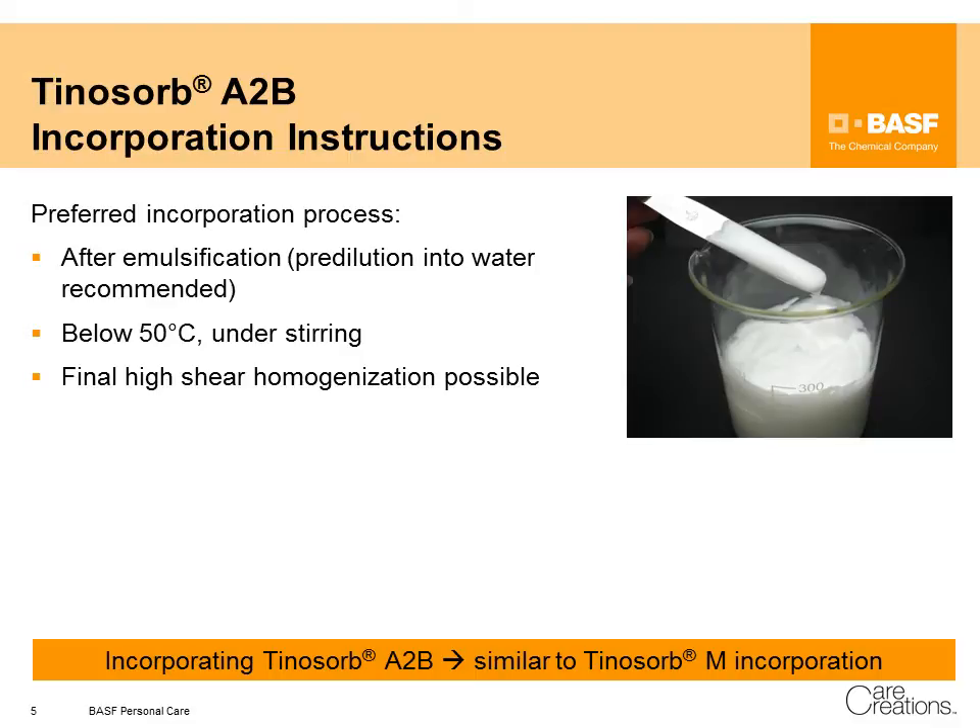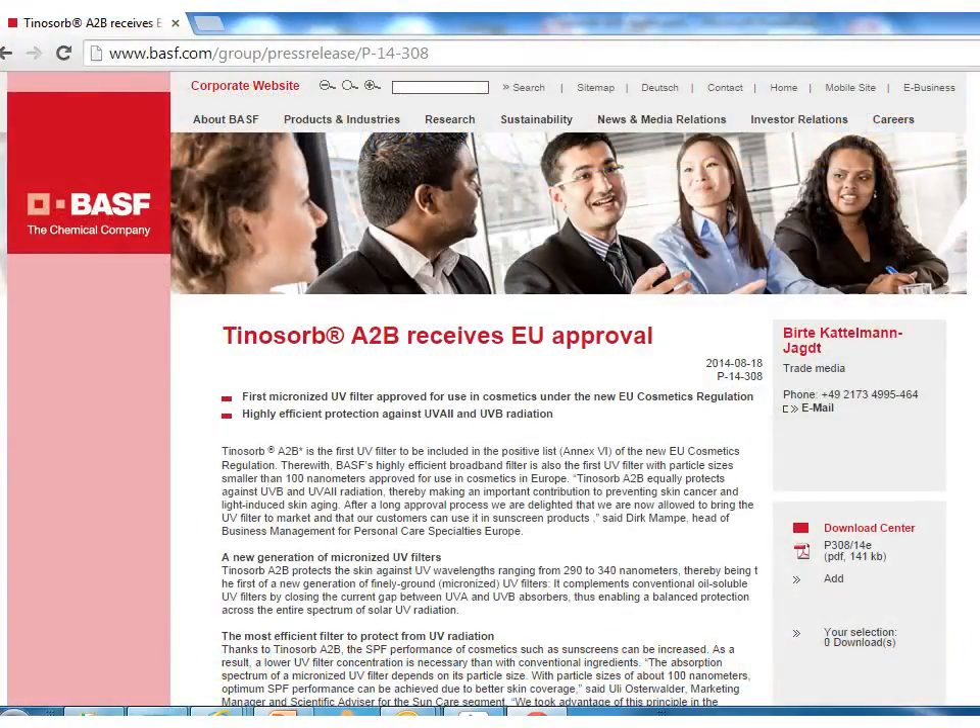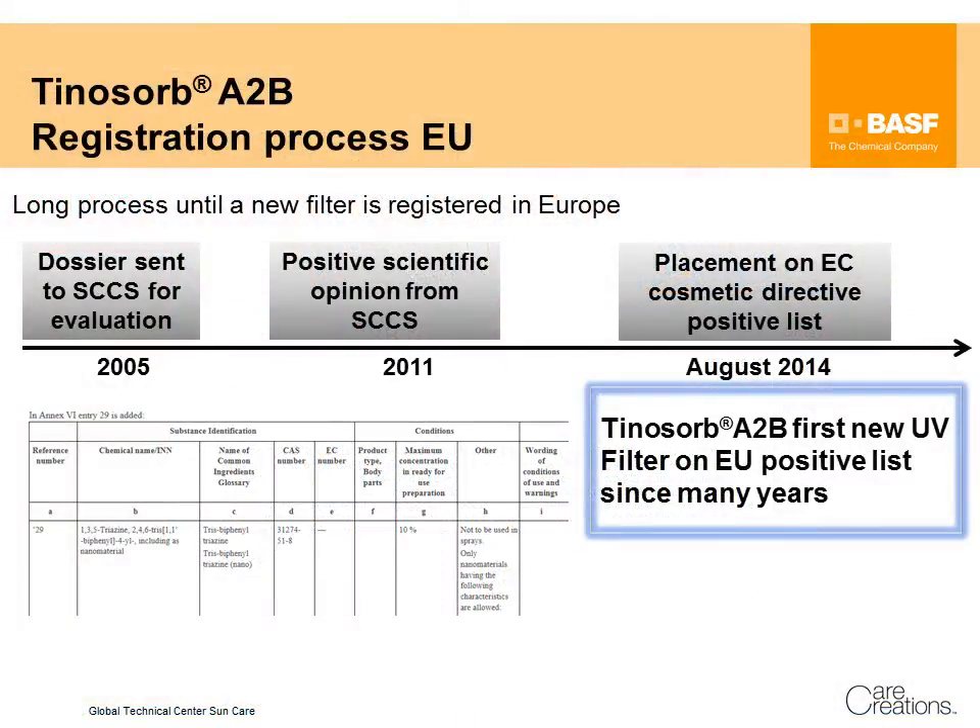Tinosorb A2B has been approved by the European Commission and is on the positive list for UV filters in Europe. UV filters are the most regulated ingredients in cosmetics. Therefore, the registration process of UV filters is a long process. In the case of Tinosorb A2B, it nearly took 10 years to get final approval.